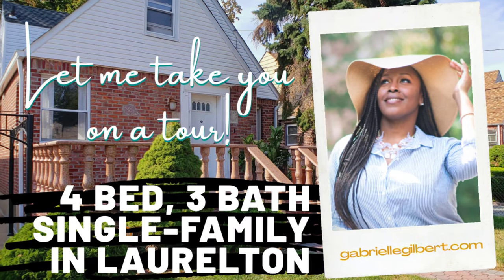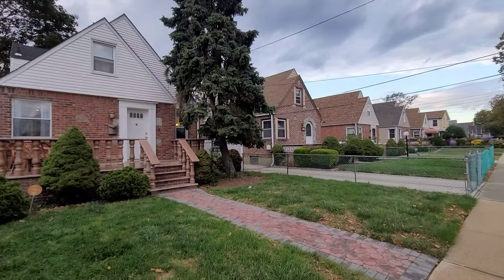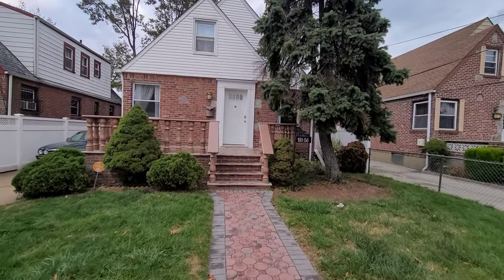Welcome to 131-56 231st Street in Laurelton, Queens. This is a four-bedroom, three-bath, single-family home with detached garage.